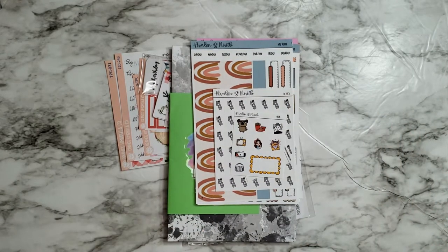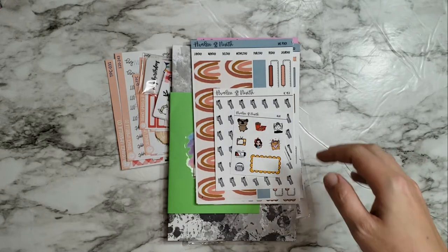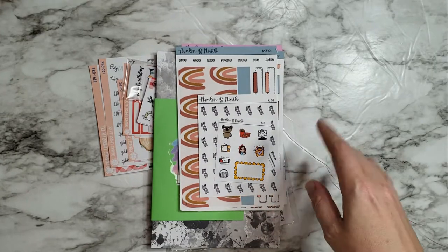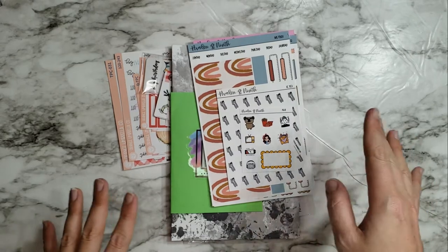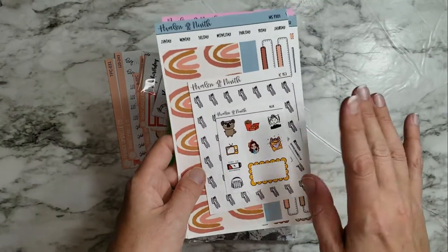Hey guys, I just wanted to pop in here for a quick little haul — well, it's not too little. I have a few things and it's not all TPC related, some of it is. I just thought I'd pop on here and show you guys what I got in the last couple of days or so. First, this is from Avalon and Knife.